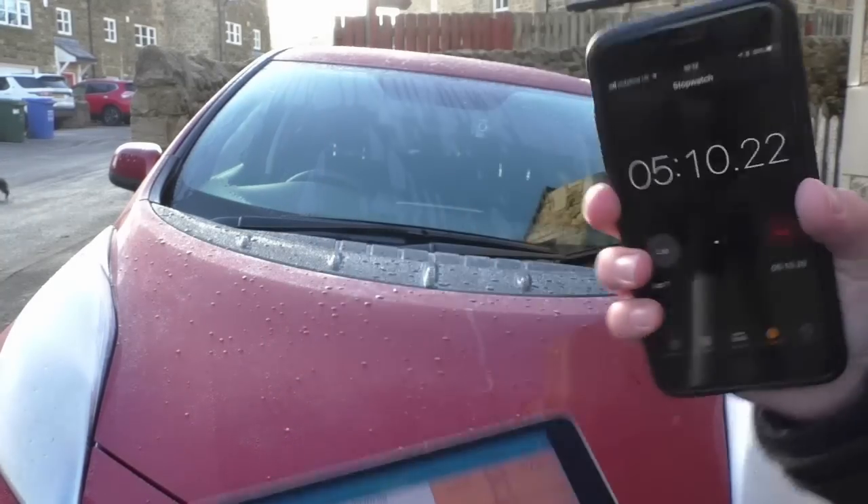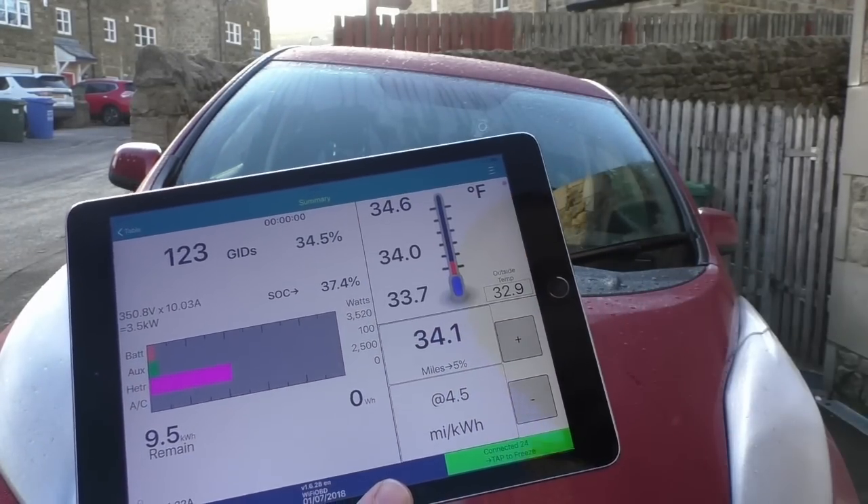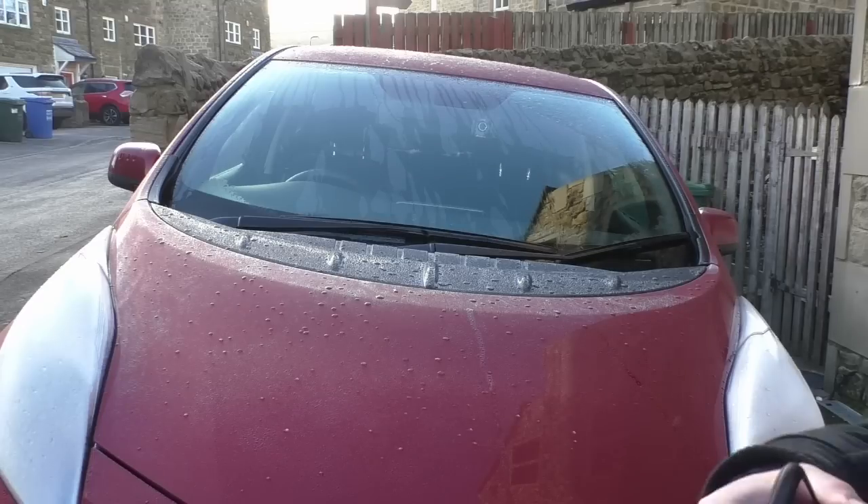We're about just over 5 minutes in. It's dropped down to 2,500 watts. As you can see, as the cabin heats up it basically uses less electricity until it just tops it off.